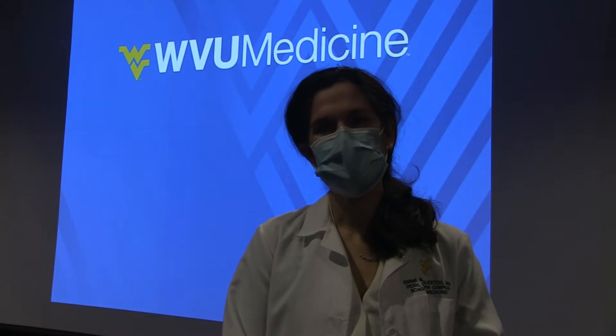Dr. Bitzer practices in both Berkeley and Jefferson County. He completed medical school at the University of Virginia, followed by an orthopedic surgery residency program at Johns Hopkins University. He then completed a sports medicine fellowship and shoulder-elbow fellowship in Charlotte, North Carolina. We're very fortunate to have both of them explaining our overuse injuries tonight and caring for our patients in our community.